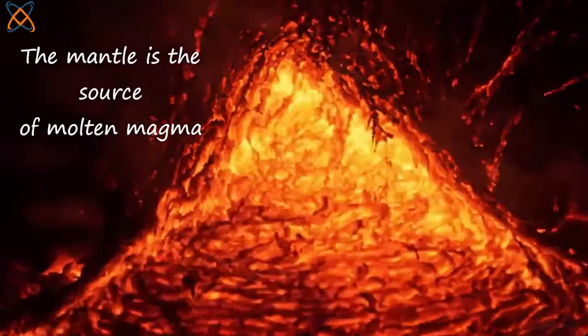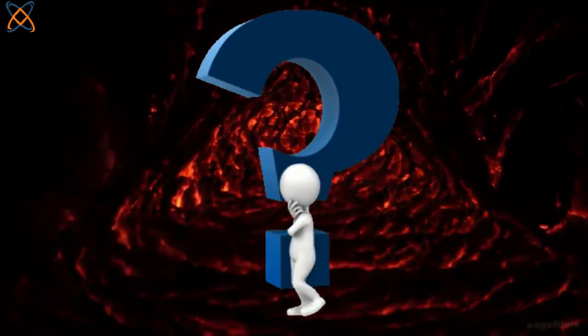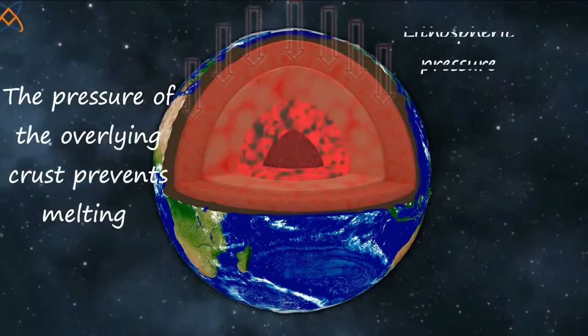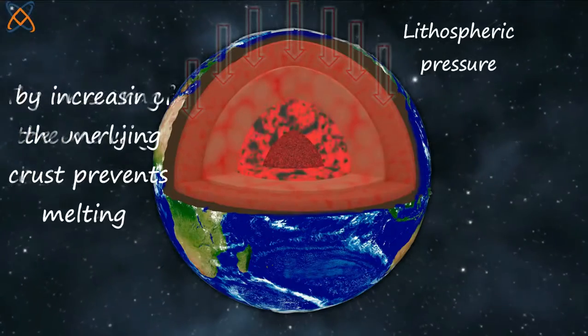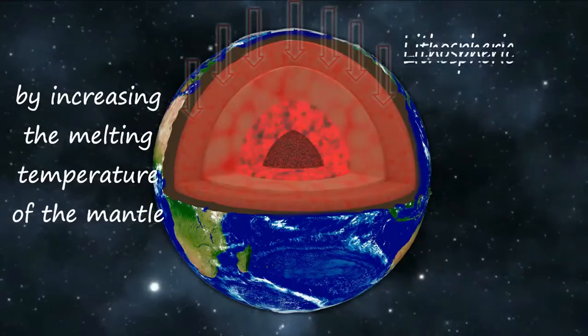The mantle is almost entirely solid and its temperature ranges from 1000 degrees Celsius to 3700 degrees Celsius, making it the source of molten magma. However, the mantle itself remains solid because the pressure of the overlying crust prevents melting by increasing the melting temperature of the mantle.